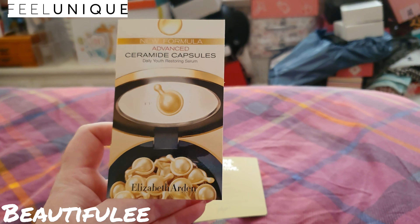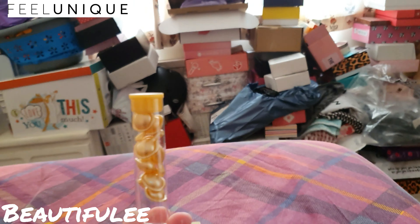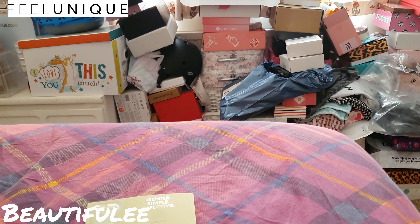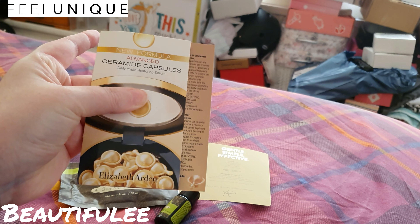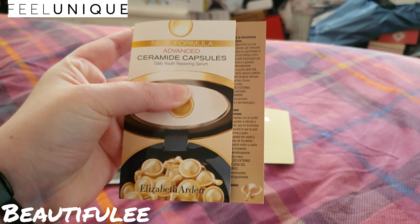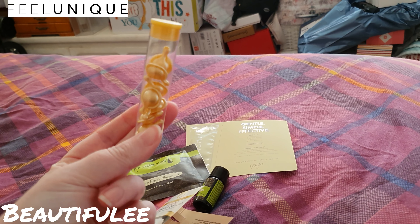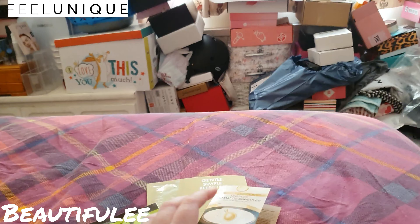I've got this twice because these are normally quite expensive. You get a couple of little capsules in the tube — quite a few there. It's the Elizabeth Arden Ceramide capsules daily youth restoring serum. You pop open one of them, pop it on your face, one a day. That's quite good — worth a try.